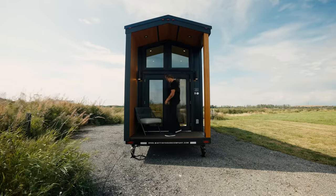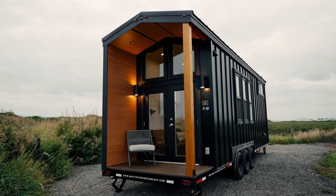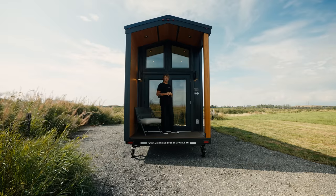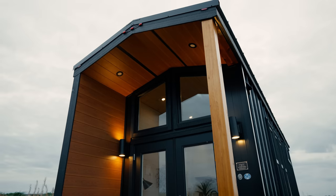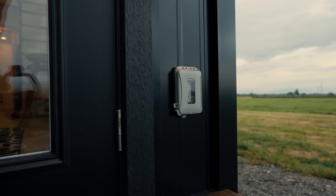One of the coolest things about this floor plan is this covered 4 by 8 foot patio out in front of the home. A couple of unique features about this covered patio are the pot lights in the ceiling, two accent lights on either side of the door, and plug-ins on the floor.